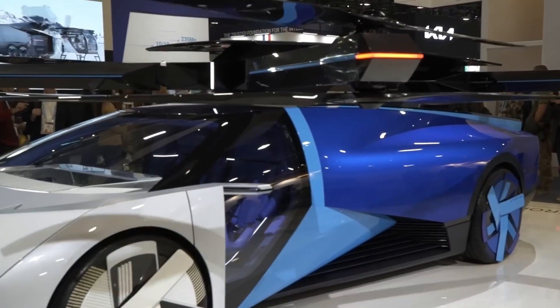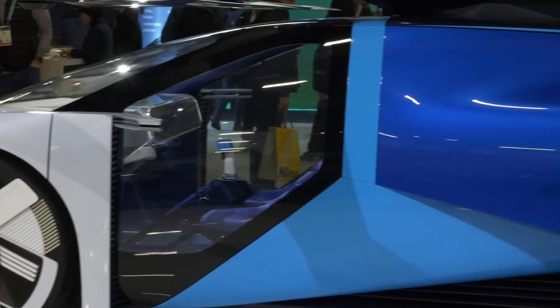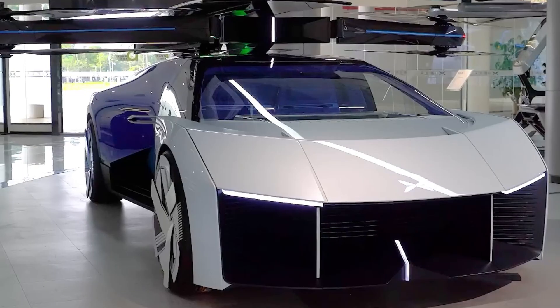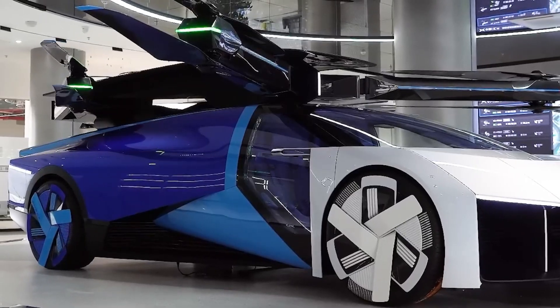The vehicle uses distributed electric propulsion, which incorporates multiple propellers and motors. If one motor fails, the others can take over, allowing the X3 to land safely. This design, along with its ballistic parachute and redundant subsystems, makes the X3 one of the safest vehicles in its class.